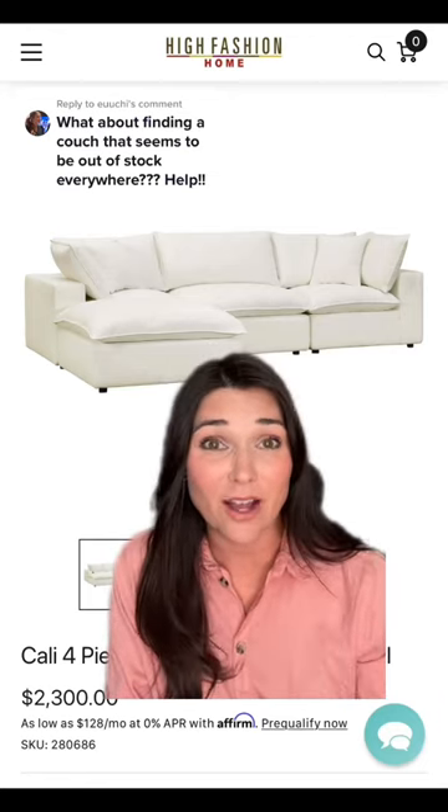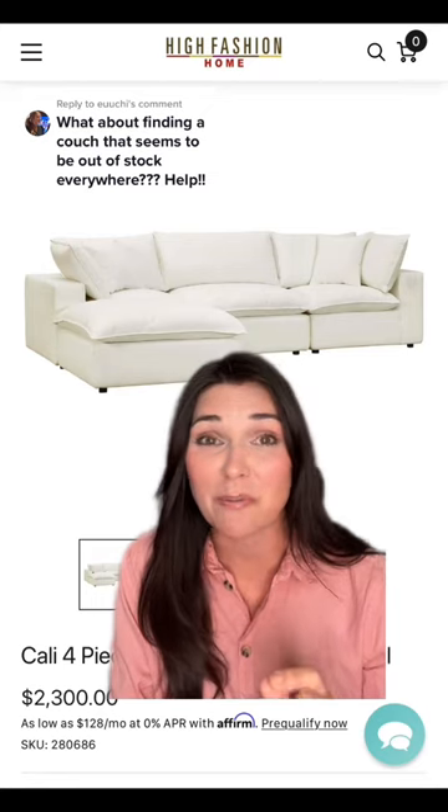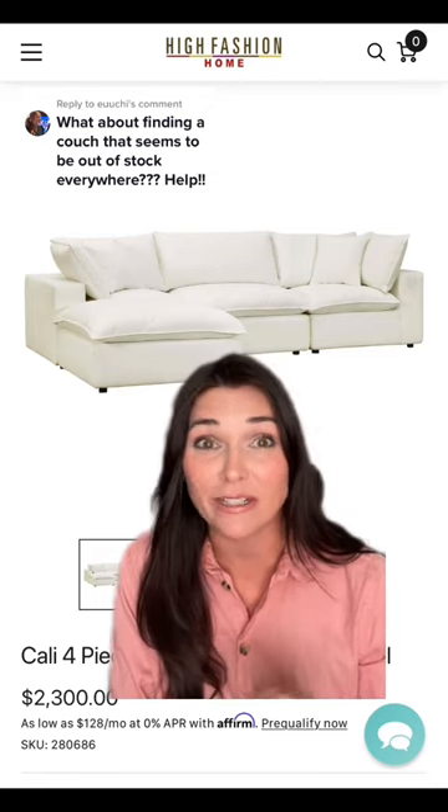Are all the pieces you want out of stock? Well, here are some tips, tricks, and some solid advice from a person that does this every day, all day long, on how to score your dream piece.